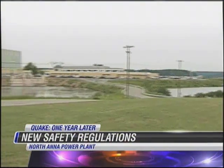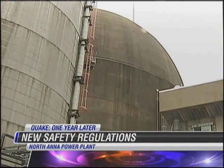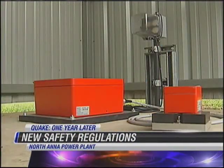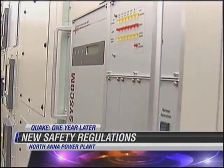They say the number one thing is to keep the plant's fuel cool to avoid a meltdown — so that no matter what happens, we can protect the reactor cores, keep the fuel cool, and certainly protect the health and safety of the public. North Anna sustained no structural damage from the earthquake, but the Nuclear Regulatory Commission requires the plant install seismic monitors, follow new safety regulations, and perform regular inspections.